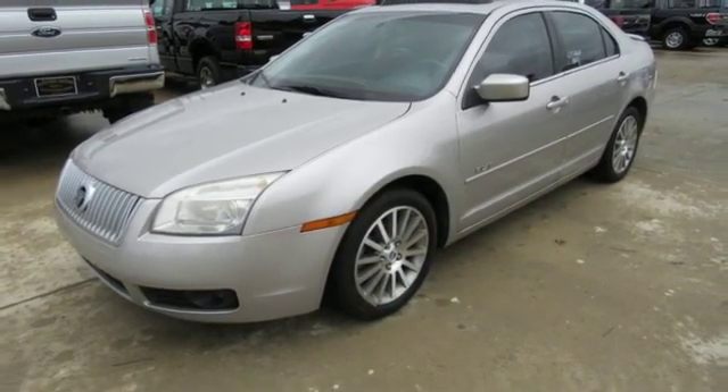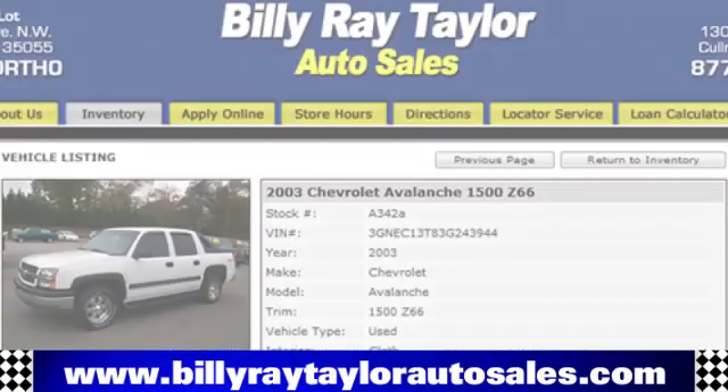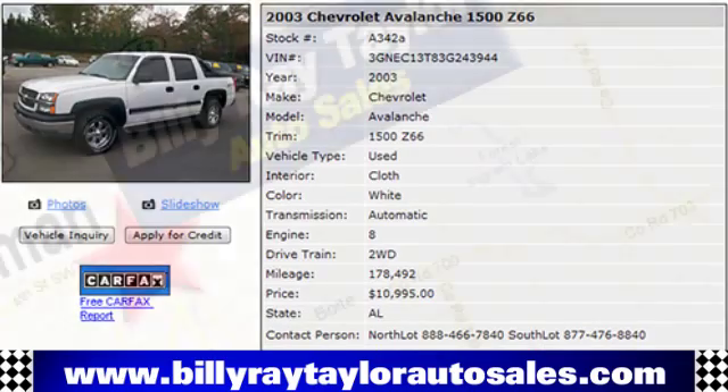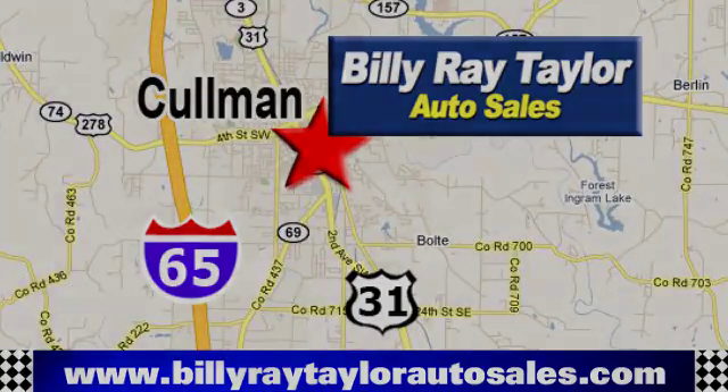Take it for a test drive today. Please visit online at BillyRayTaylorAutoSales.com to view our large selection of pre-owned vehicles. Billy Ray Taylor Auto Sales has two convenient locations on Highway 31 in Coleman, Alabama, just minutes from I-65, exit 308.